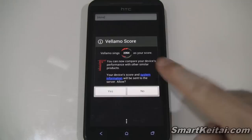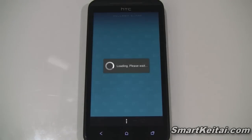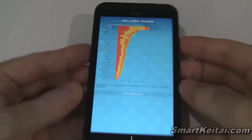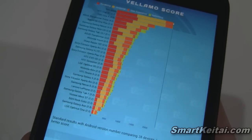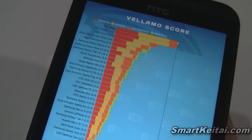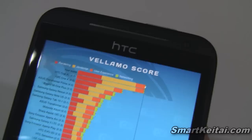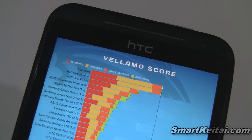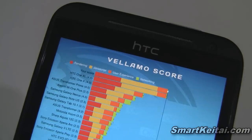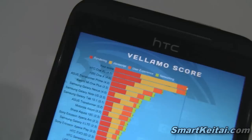We're finally done and we got a score of 2,354. Now we can see how this device compares to others. The font is very tiny here — I guess the app hasn't been optimized for 720p HD displays. You can see the HTC Evo 4G LTE actually made it to the top of the list, with the HTC One XL just below it. Both are running the Snapdragon S4 processor. Below that, scoring significantly worse, is the HTC One X — that may be the Tegra 3 processor, though there is a Snapdragon S4 model in the States as well.